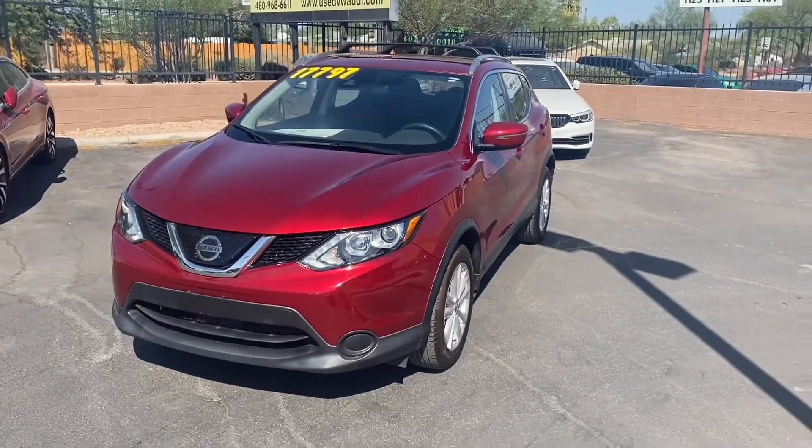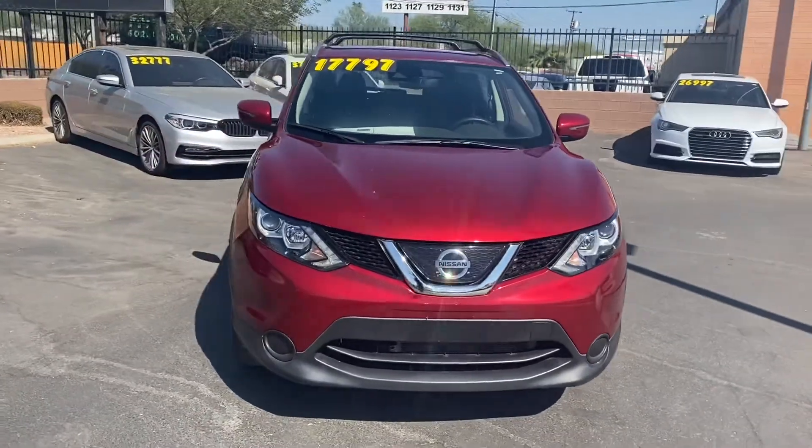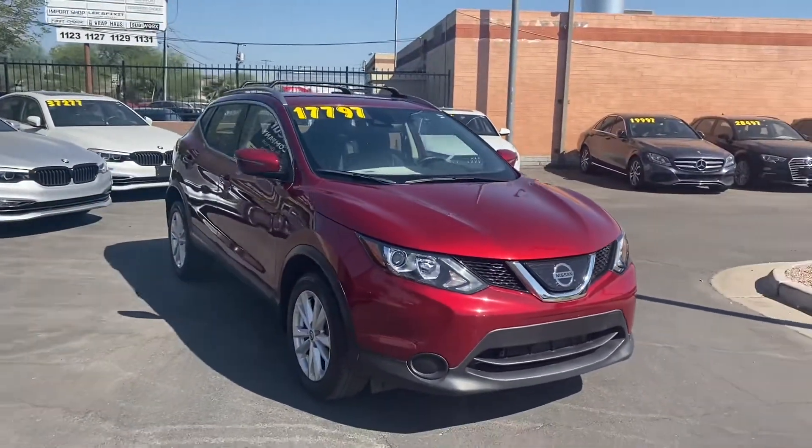What's going on guys, this is Taylor with Weird Car Company. We are back with another car review. Today we'll be taking a look at the 2019 Nissan Rogue. This has got the SV trim, so we get a couple of more advanced trims on the interior.